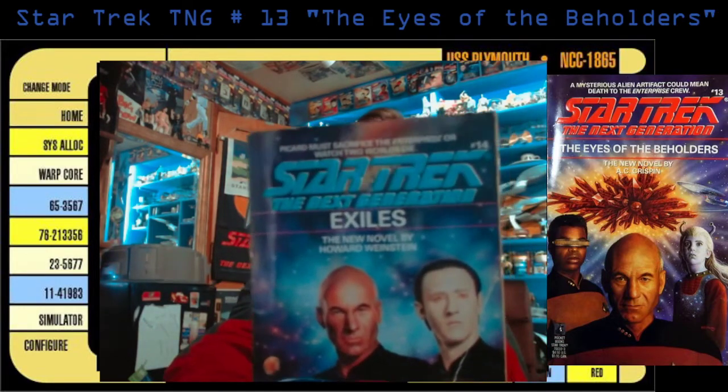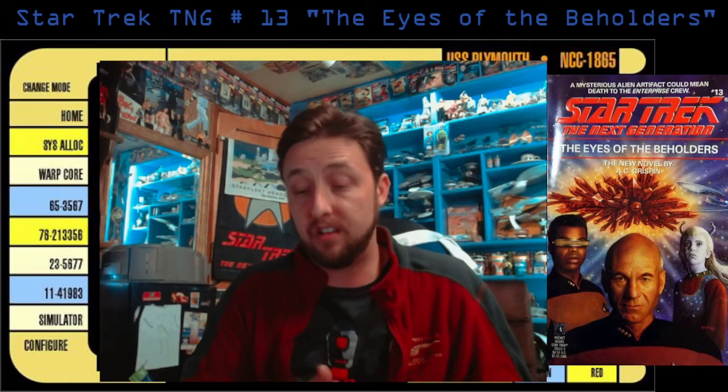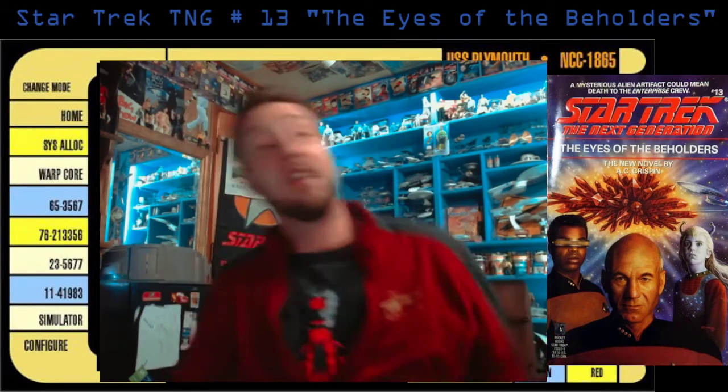What's up next? We're going to move right on to number 14, Exiles, and we're going to jump right into that soon. Hopefully that's going to be as fun a little mystery as this one was. Anyway, thank you all for watching. We'll see you guys next time. Live long and prosper. Bye.